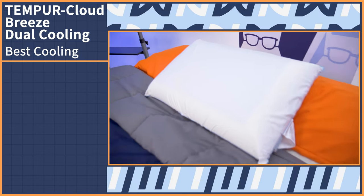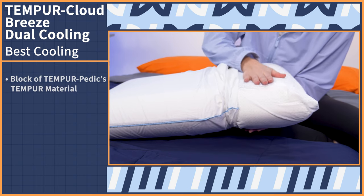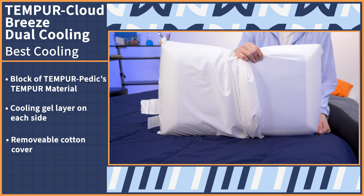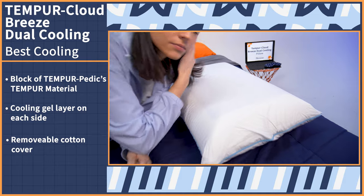Now onto the best cooling memory foam pillow. While the Nectar Copper is also a great option, this next pick is literally the poster child for this superlative — the Tempur Cloud Breeze Dual Cooling Pillow from Tempur-Pedic. This pillow may have a simple design, but its abilities are nothing short of spectacular. Inside is a single block of Tempur-Pedic's patented foam, then on each side is a cooling gel layer, all wrapped up in a removable cotton cover. The cooling gel on each side is concentrated in the center of the surface where your head would go.